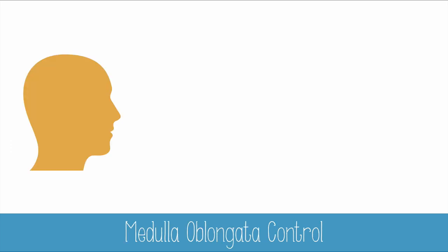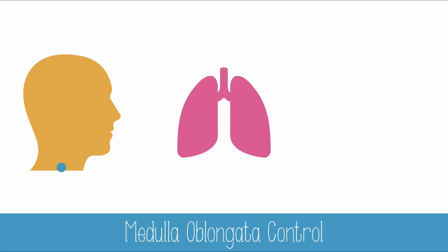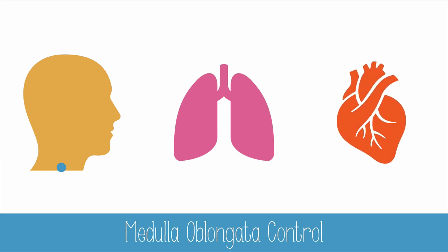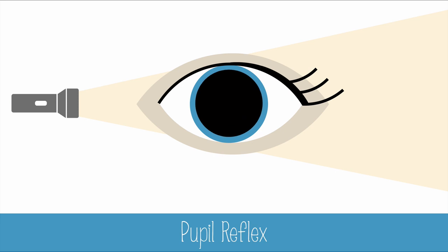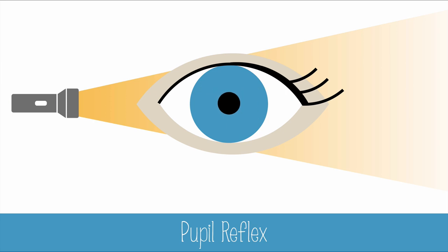While the first phase of swallowing is voluntary, the medulla controls the involuntary movement of food through the esophagus and into the stomach. The medulla also controls both the timing and forcefulness of your breathing. And in the heart, the medulla regulates the heartbeat by monitoring blood pH and pressure and responding by sending signals to the heart's pacemaker. The medulla oblongata also controls the pupil reflex. Your eye has muscles that can contract and relax to change the size of the pupil. In dim light, the muscles relax and widen or dilate the pupil. In bright light, the muscles contract and shrink or constrict the pupil.